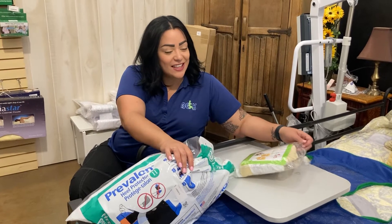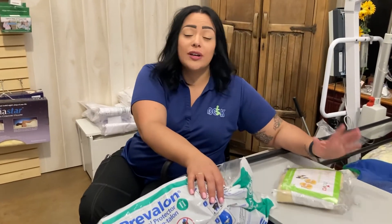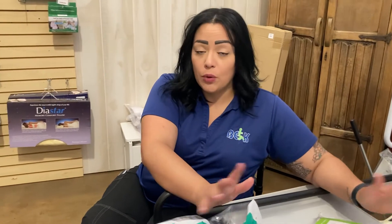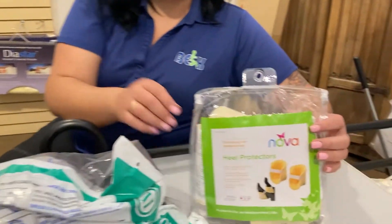Welcome back, guys. Another great product for somebody who is staying in bed or in one position most of the day. Your heels tend to get a little dry, they crack, they open — you get sores and wounds if you're not moving constantly. These are great helpers for this if you don't have somebody constantly moving you or you're not able to move yourself.